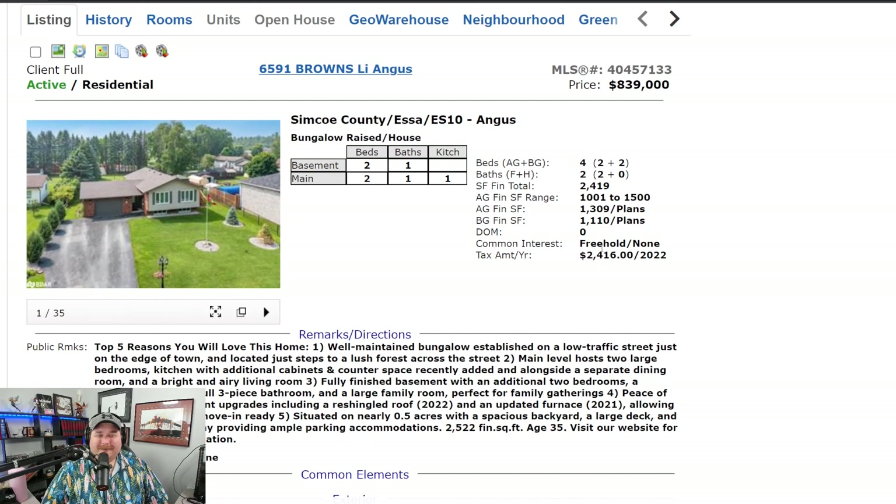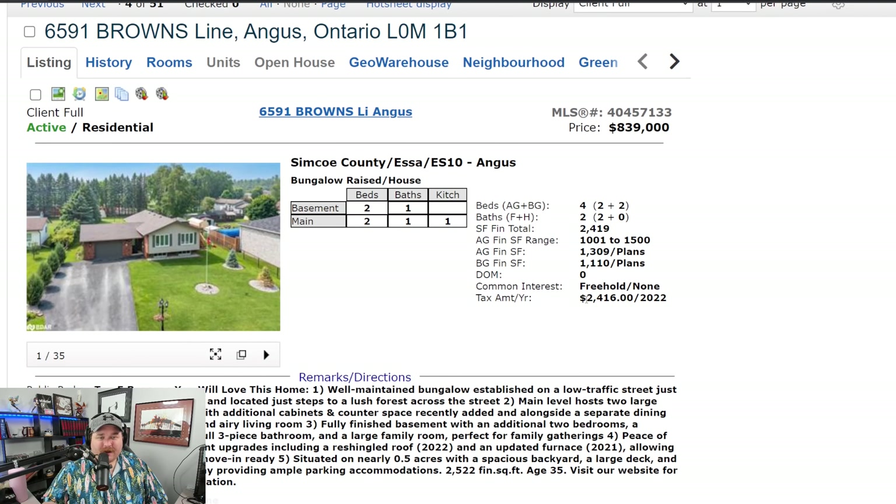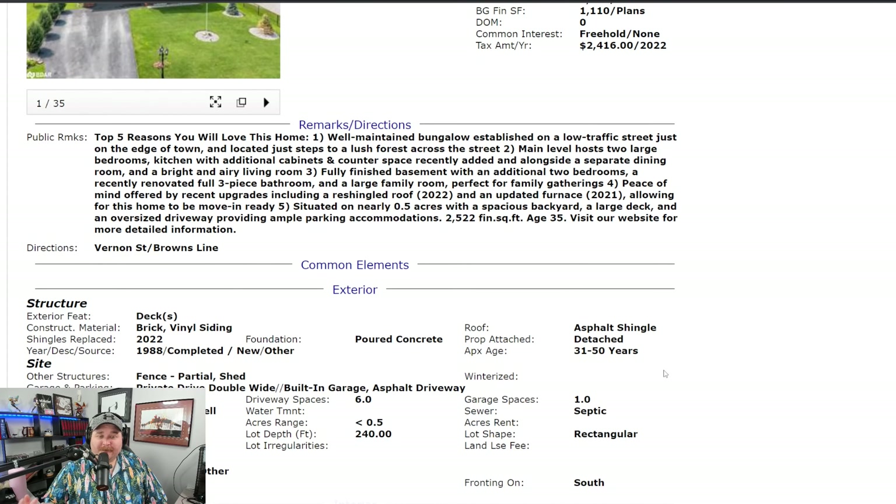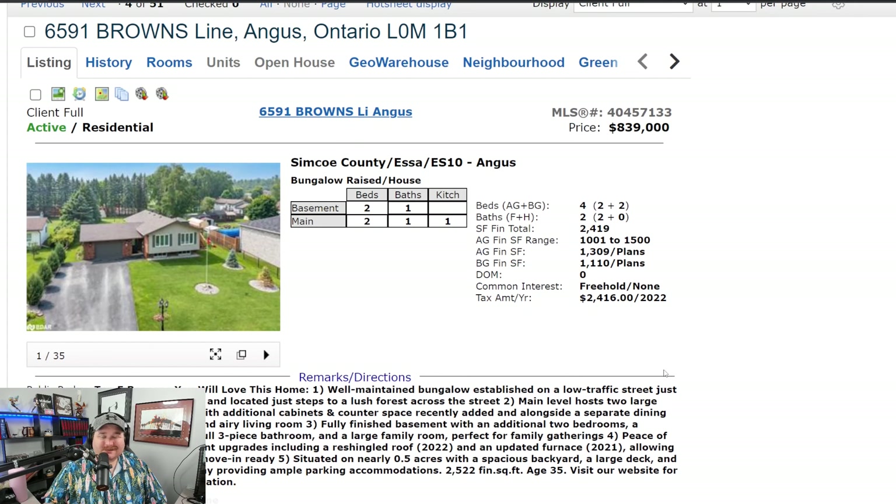So that's 6591 Brown's Line — you've got $2,416 in taxes from 2022, currently listed at $840k. I think it's a cool house, might be slightly too high still. I wouldn't be surprised to see it go for around $800k, maybe just a hair under — but somewhere around $800k definitely makes sense to me.